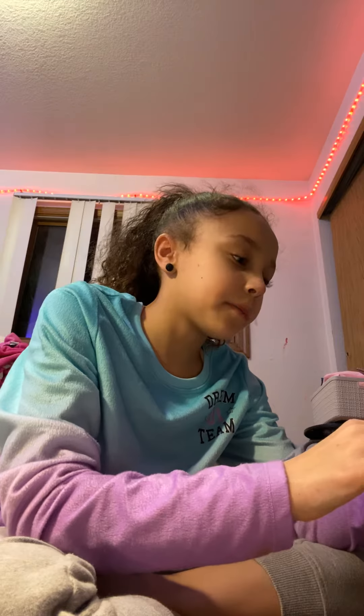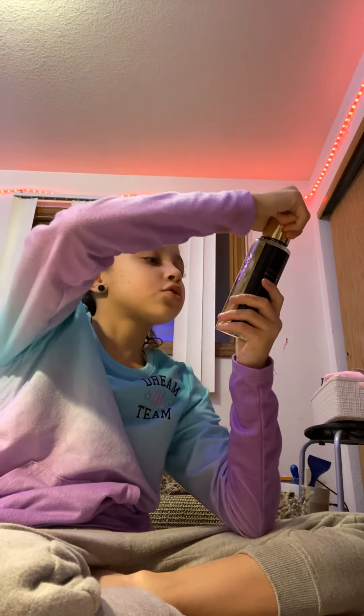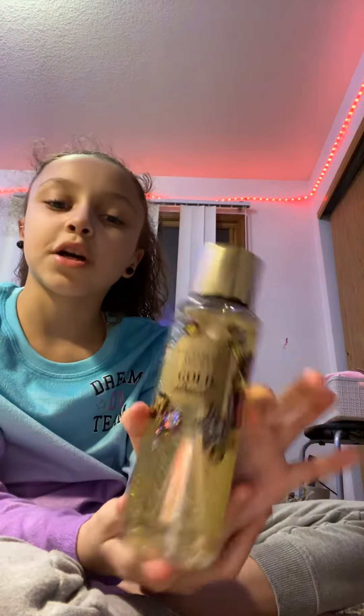And then I got Peach Squeeze — this one also smells really good. I thought it was Pink but it's not. And then I got Gold Struck, and this one also smells really good.